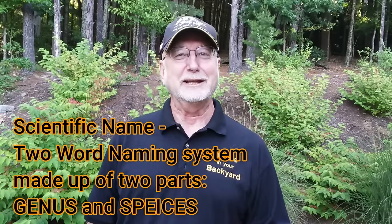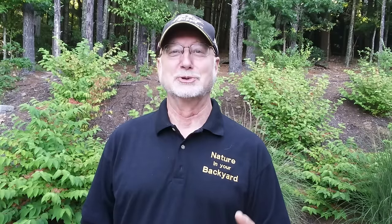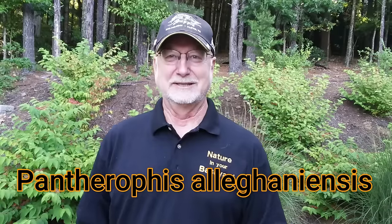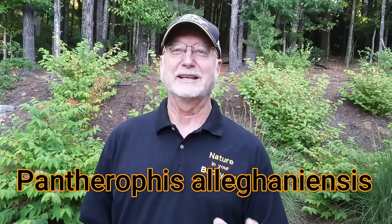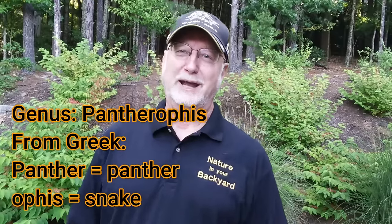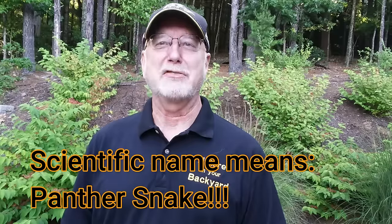But the scientific name is really cool. It's Pantherophis allegheniensis. The first word comes from the Greek — 'panther' means panther, and 'ophis' means snake. So the scientific name means 'panther snake.'